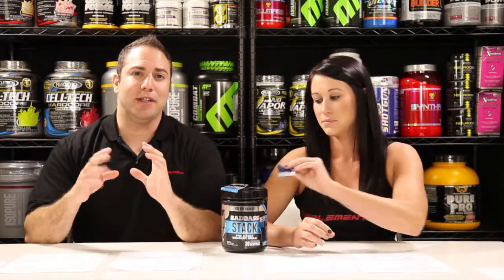They do tell you the total blend amount. Unfortunately, they don't break down every single ingredient and tell you how much of each one is in there, which is something I personally like to see. But again, it does have some very effective ingredients.